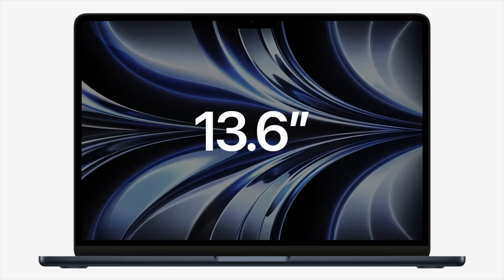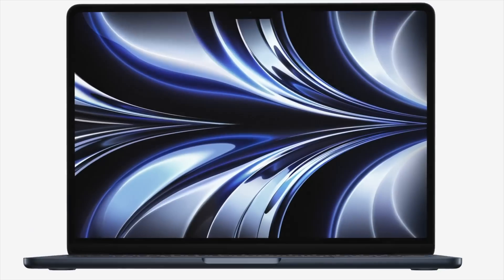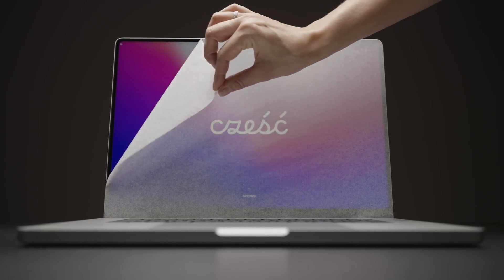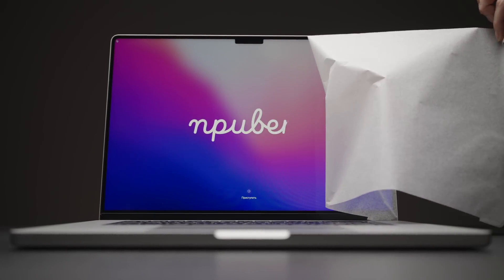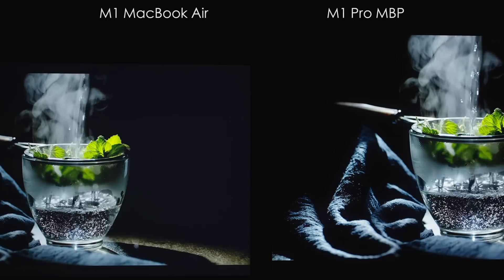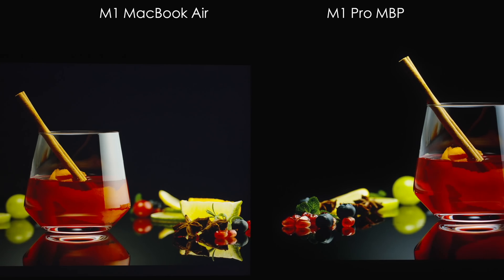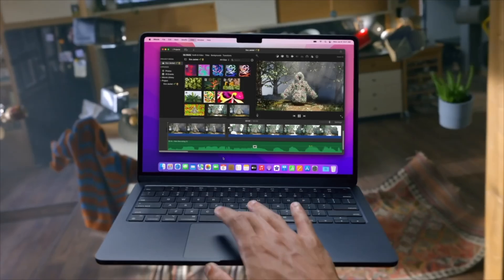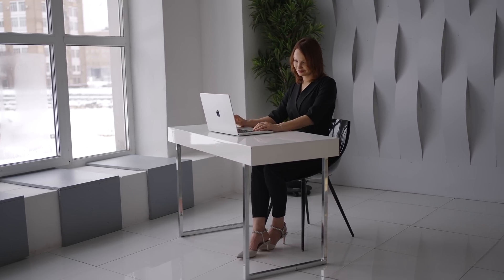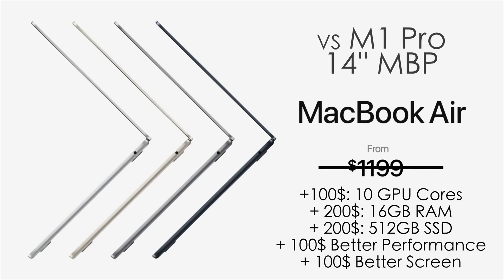Let's start with the screen. The M2 MacBook Air now supports up to 1 billion colors, has P3 wide color gamut support, and got a brightness boost up to 500 nits — it's a Liquid Retina display with a constant 60Hz refresh rate. The M1 Pro MacBook Pro 14-inch, however, has mini-LED technology with ProMotion up to 120Hz, also 500 nits in SDR mode but up to 3 times more in HDR mode, much deeper blacks, and a slightly bigger screen compared to the 13.2-inch display on the MacBook Air M2. The screen is hands-down better in every way on the M1 Pro MacBook Pro 14-inch, and that's worth about $100 more in my opinion — bringing the real price difference down to about $100.